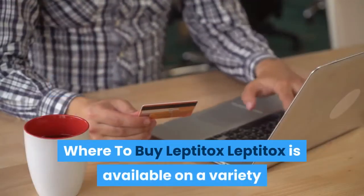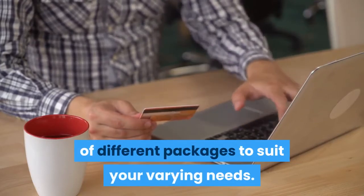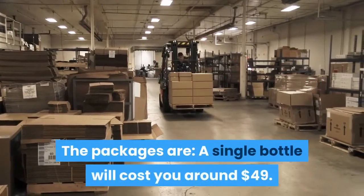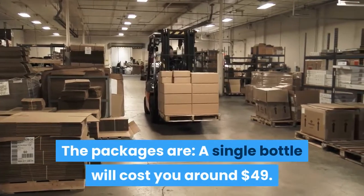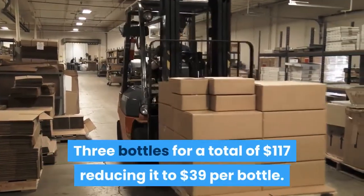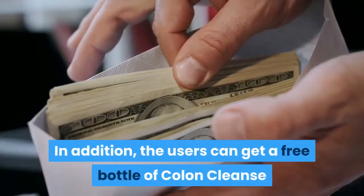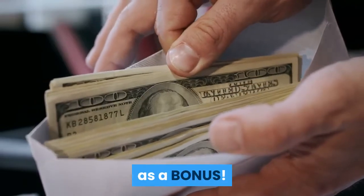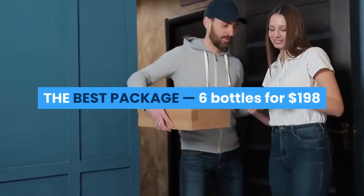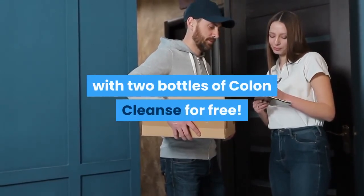Where to Buy Leptotox: Leptotox is available in a variety of different packages to suit your varying needs. A single bottle will cost you around $49. Three bottles for a total of $117, reducing it to $39 per bottle, and users can get a free bottle of Colon Cleanse as a bonus. The best package is six bottles for $198 with two bottles of Colon Cleanse for free.